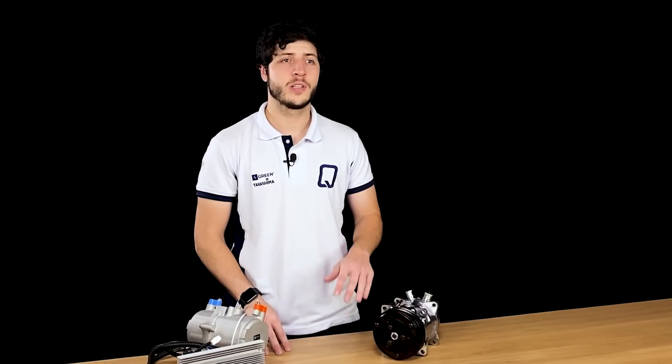But don't worry — here at QualiAir, we have professionals ready to provide technical support if needed to ensure a quality service. This brings us to the end of this video about the main differences between the electric and the mechanical compressor. Now you are prepared to make a decision that best suits your needs. Remember to consider all the points discussed, such as performance, ease of installation, and advantages and disadvantages. Thanks for watching, and don't forget to leave your comment — we will answer all your questions. See you soon!